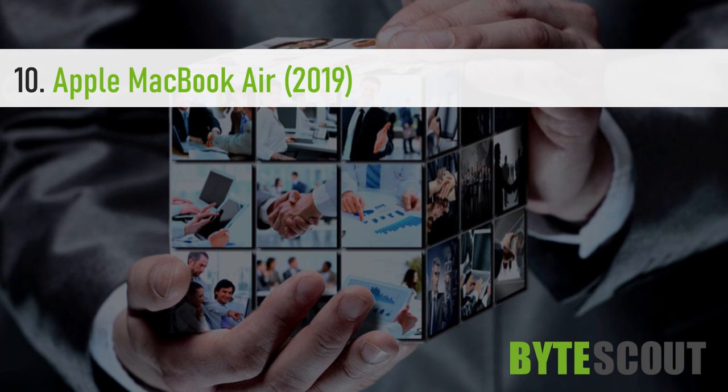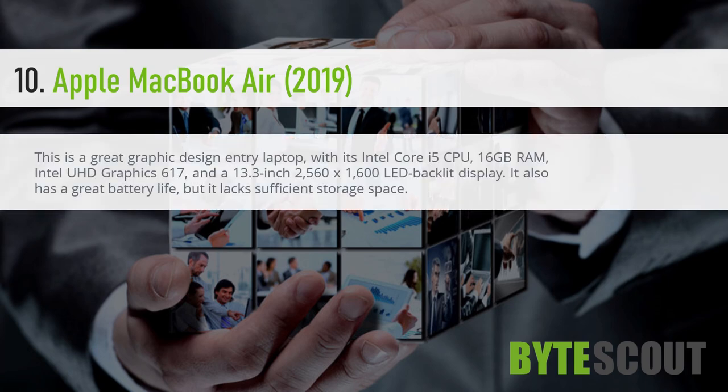Apple MacBook Air 2019. This is a great graphic design entry laptop, with its Intel Core i5 CPU, 16GB RAM, Intel UHD Graphics 617, and a 13.3-inch 2560 x 1600 LED backlit display. It also has a great battery life, but it lacks sufficient storage space.